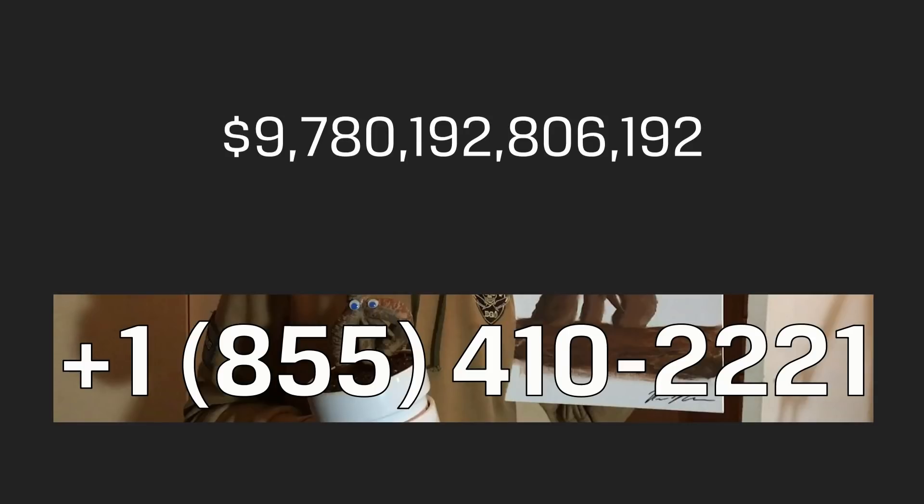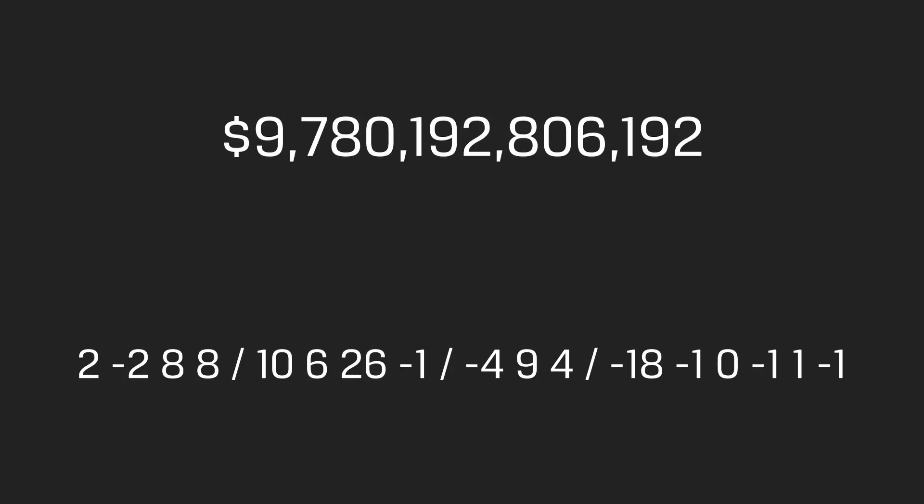When calling the phone number, a computer voice reads off a series of numbers. And Googling the price of the painting shows it to be the ISBN of Paradise Lost by John Milton. The message is found by starting at the first letter in Book 1 of Paradise Lost and using the numbers from the phone call.